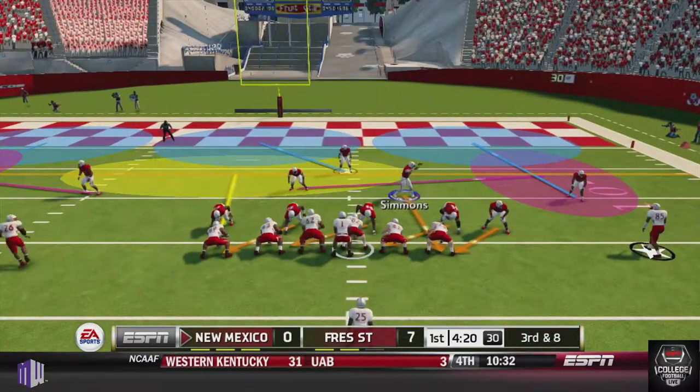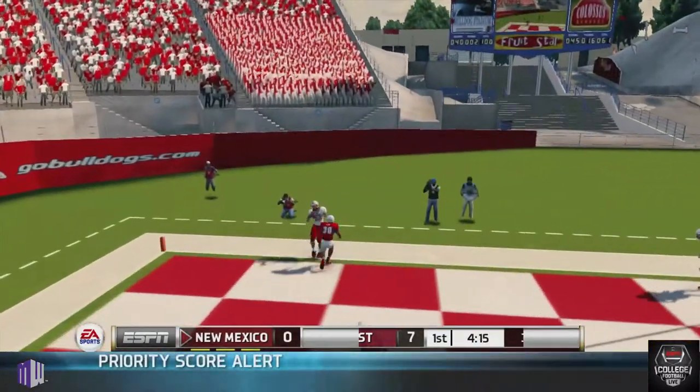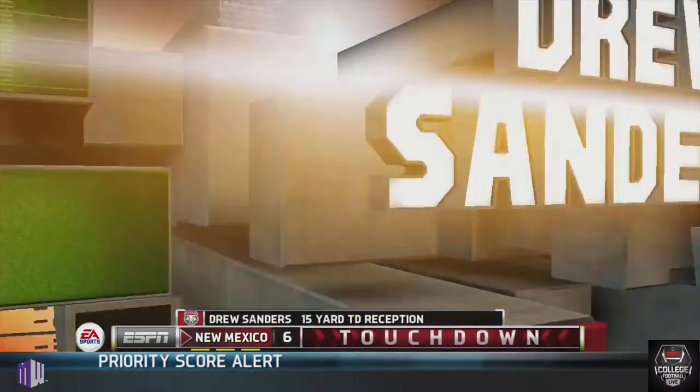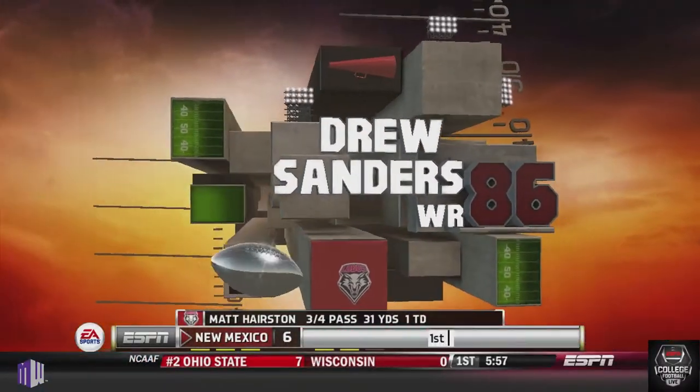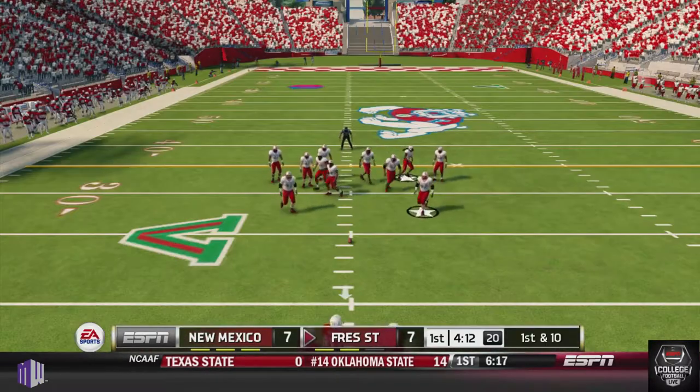New Mexico on their ensuing drive with their up-tempo offense. Harrison comes back, looks for his receiver in the back of the end zone, gets the foot in and scores to Sanders for a 15-yard touchdown to tie this one up early in the first quarter.